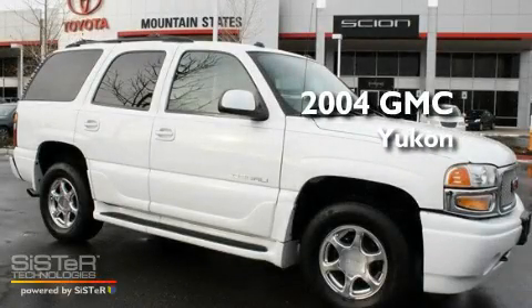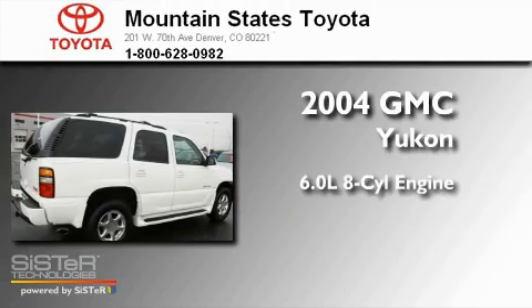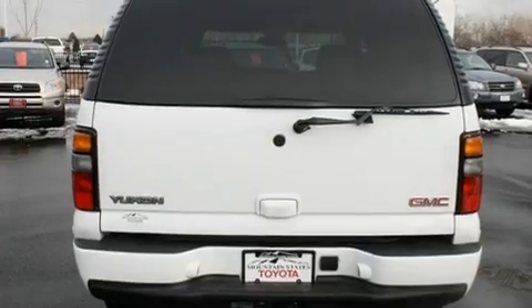This is a 2004 GMC Yukon. It features a 6.0-liter, eight-cylinder engine, a four-speed automatic transmission, and all-wheel drive.